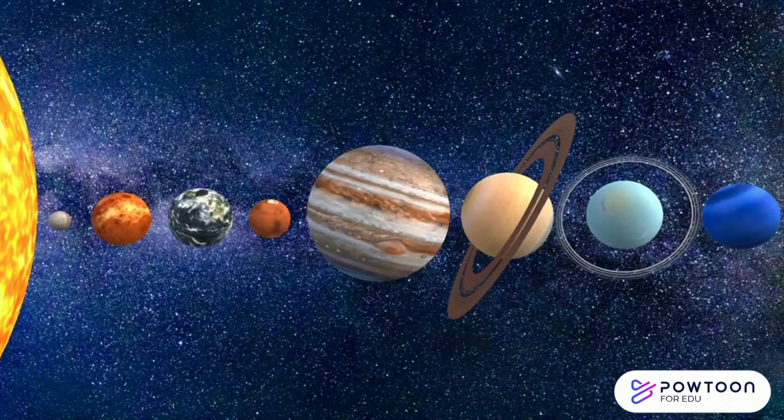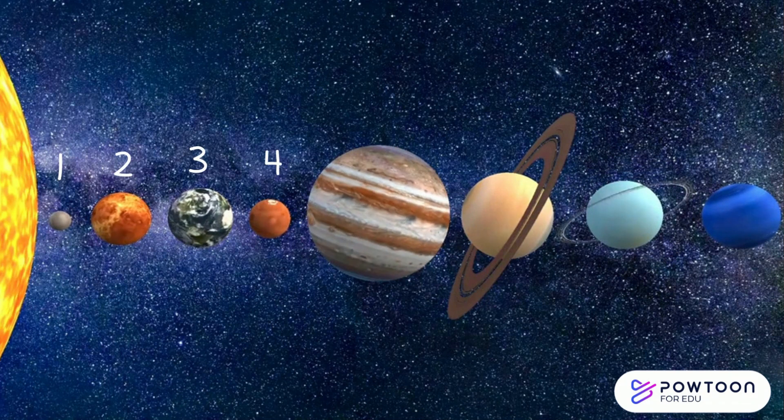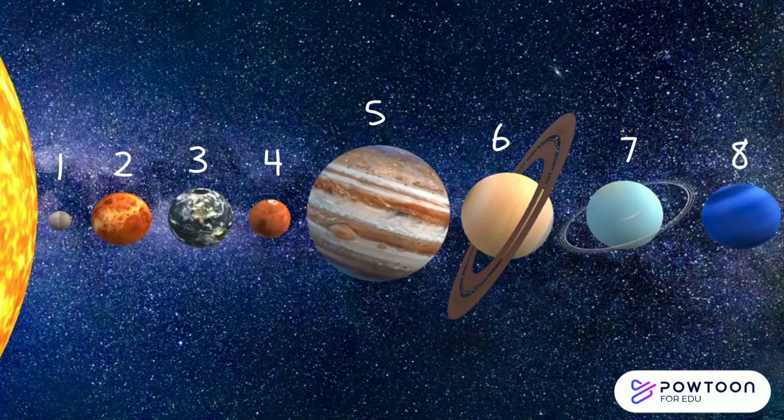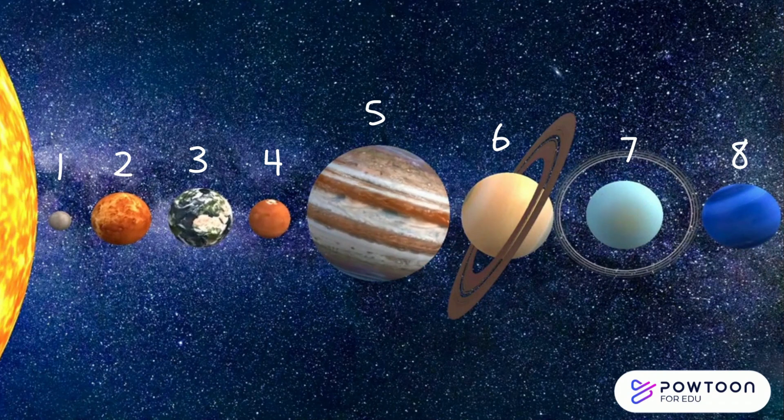Next up, it's time to meet the planets that orbit around our sun. We have eight planets in our solar system. Let's say hello to each of them. First up, it's Mercury.